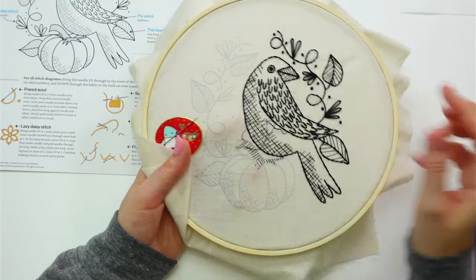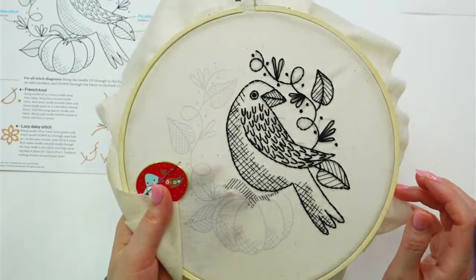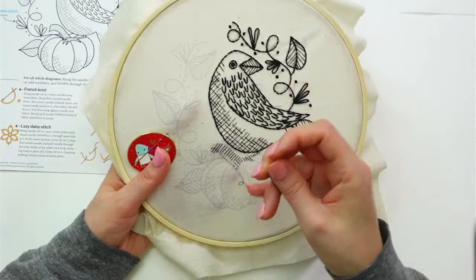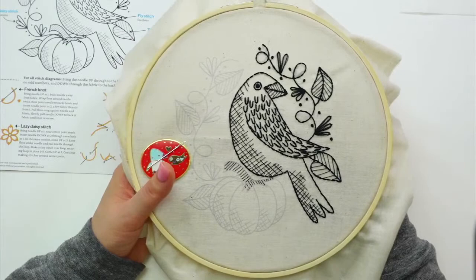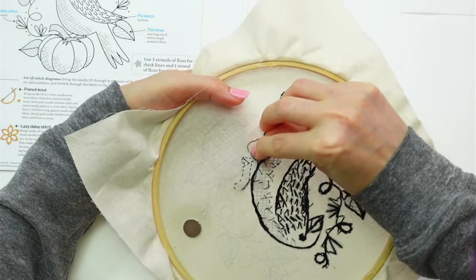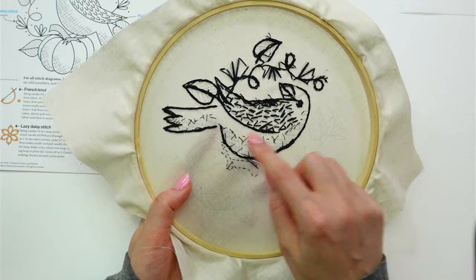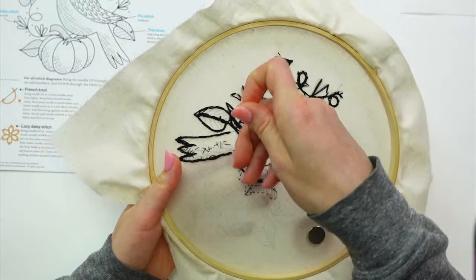I still think this looks really cool without the outlines — I totally want to do some design with zero outlines and just a bunch of filler lines like this. It's cool. I mean, you wouldn't be able to tell what it is at all, but figure out a way to make it work. It's funny how little the stitches are on the back compared to the front where it's totally filled in — kind of fun.